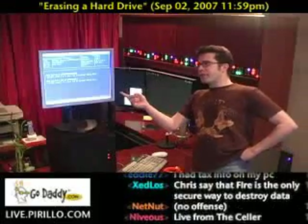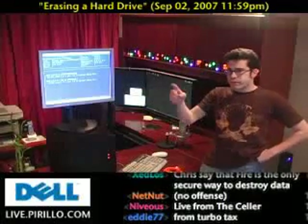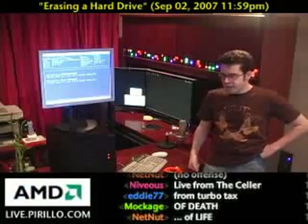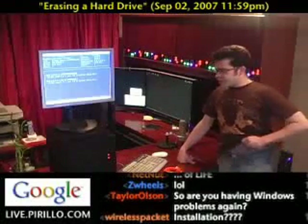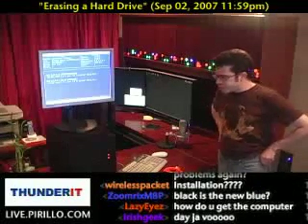This is a blue screen, but it's not a blue screen of death. It's Linux, and I'll explain what type of installation of Linux this one happens to be in just a second. The monitor is sitting on top of the computer system that I'm giving away to one lucky person out there in YouTube land.